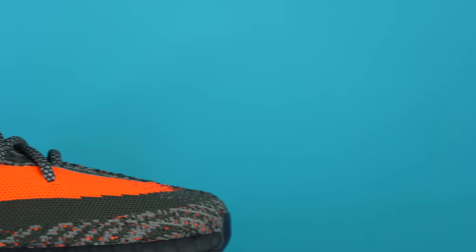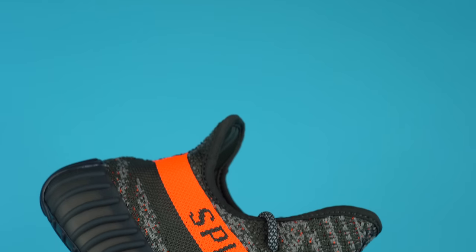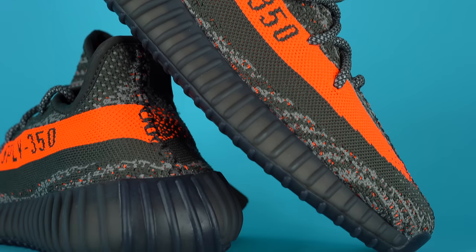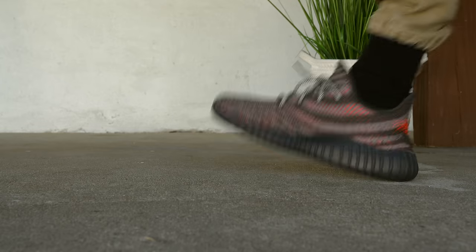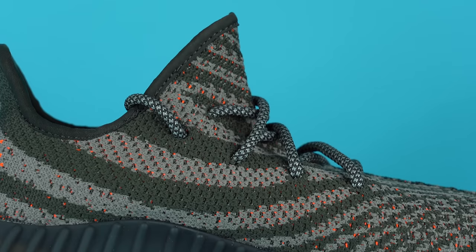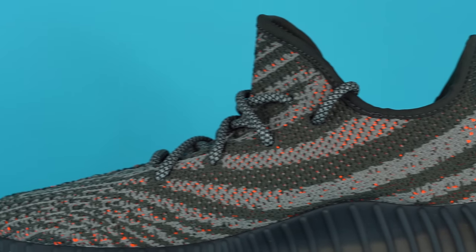Moving down the lateral side, you've got that iconic Yeezy Boost 350 V2 double stripe. The bottom stripe is a dark greenish-gray color, and the top stripe is that bright orange Beluga color with 'SPLY 350' embroidered into it. The orange stripe digitally fades out or pixelates into the upper, which I love on both the front and back. Moving to the medial side, you get a really clear look at the Beluga wavy pattern — my favorite part of the shoe. On this colorway it's a lot darker than the standard Belugas, and the orange speckling is actually more visible, possibly due to the higher contrast. I really love the way this medial side looks, even more than the original Beluga.